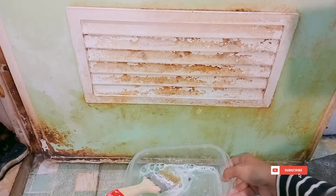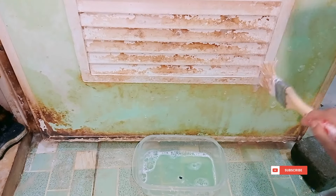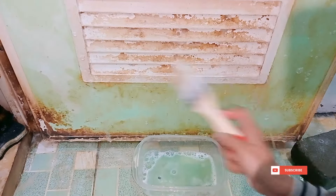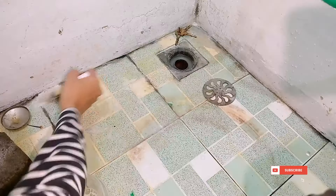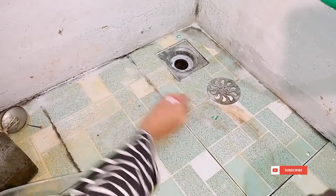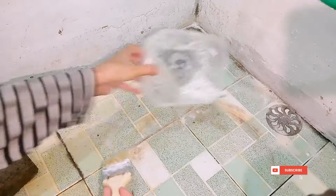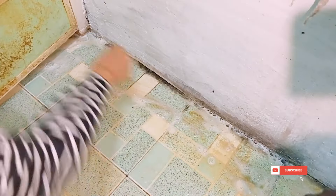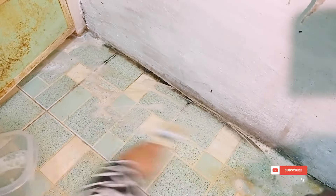Banyak banget yang komen tentang pintu ini. Aku tuh udah pernah pakein citron, udah aku sikat-sikat juga, tapi memang susah banget untuk hilangnya teman-teman. Kayaknya memang harus diganti pakai sticker aja, tapi kita coba dulu untuk dibersihin, kali ini dia bakalan rontok atau enggak untuk nodanya. Bagian bawah juga belum kering banget tapi udah aku bersihin. Untuk noda yang membandel aku siremin aja, dan ini udah mulai rontok di bagian belakang pintu, jadi mau aku sikat-sikat aja kayak gini pakai kuas.